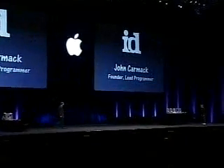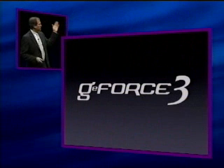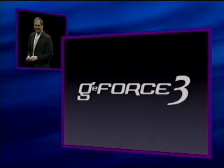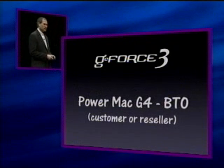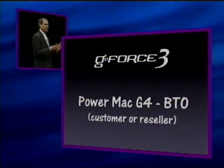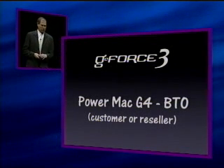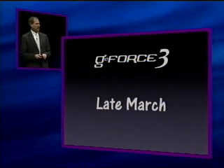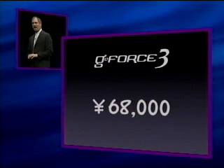Thank you, John. That was awesome. We think the GeForce 3 is going to be a landmark in 3D computer graphics, and again, what you saw up there was rendered in real time. We're going to offer the GeForce 3 on the Power Mac G4 line as a build-to-order option from customers or resellers, so it's available across the line. We're going to ship it in late March at a cost of $600, or 68,000 yen.